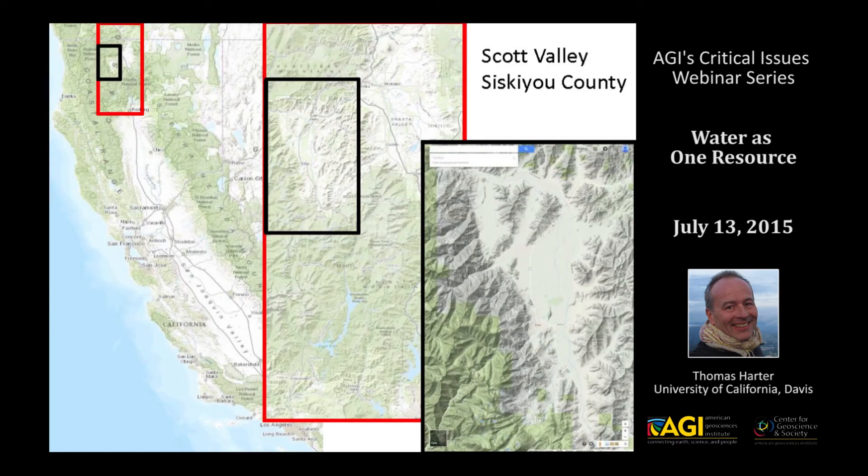The Scott Valley is, by California standards, a relatively small groundwater basin nestled against the California-Oregon border. It is part of a much larger, relatively mountainous watershed in northwestern California. The Scott River actually flows into the Klamath River — it's a tributary to the Klamath River, which is a watershed that covers the western half of the Oregon-California border.